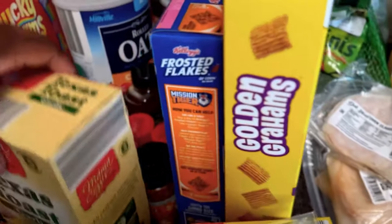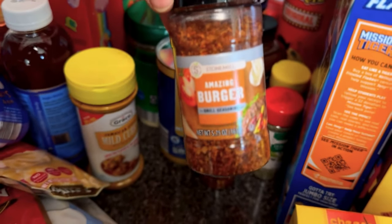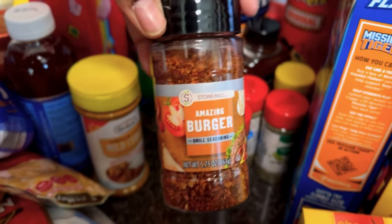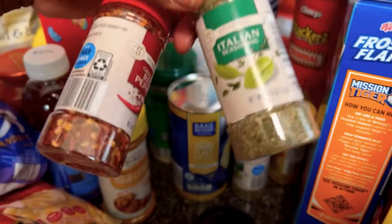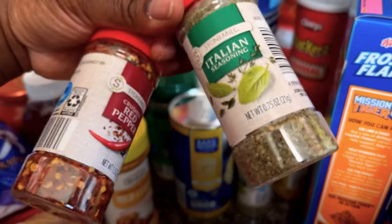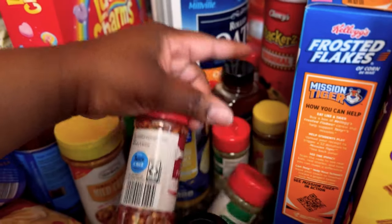We have some thyme — I put this in chicken dishes or when I'm making Jamaican rice. More Texas toast. We have more seasoning — this is the first time I'm buying this amazing burger seasoning and I'm excited to try it on our burgers. I re-upped on Italian seasoning for when I'm making Italian dishes — spaghetti, spaghetti and meatballs, chicken parmesan, and chicken alfredo. That's as Italian as I'm gonna get.